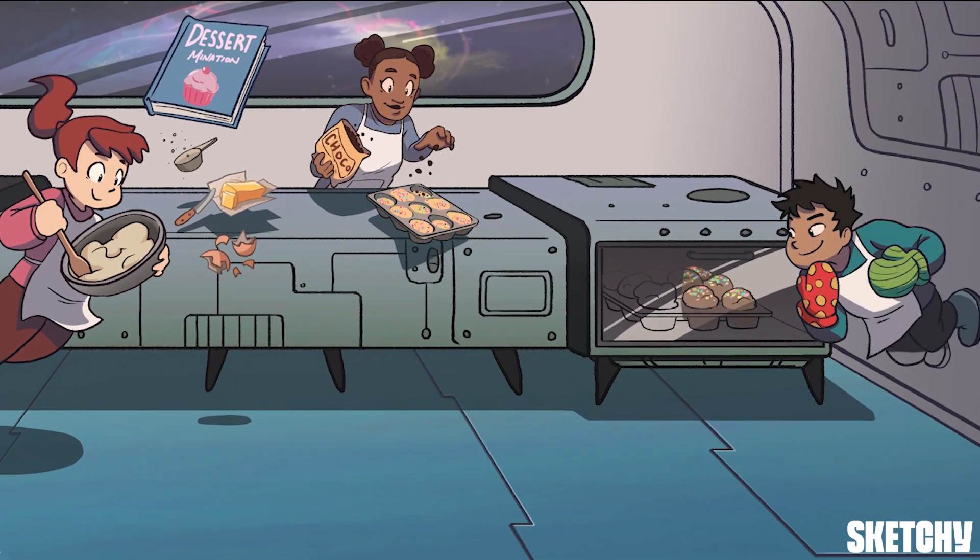Raw batter may be delicious, but it's no true cupcake until it's baked. It's the same with a cell. During determination, like batter, a cell has all the right parts in the right ratios, but it's not functional yet. Cue the baking.